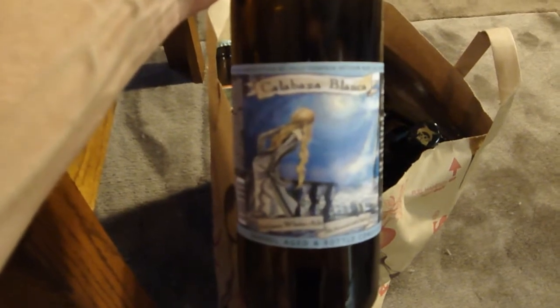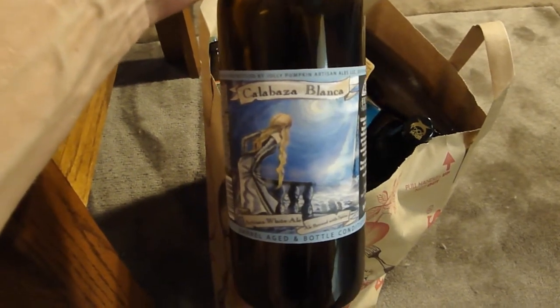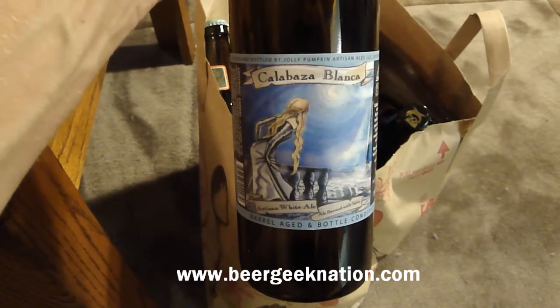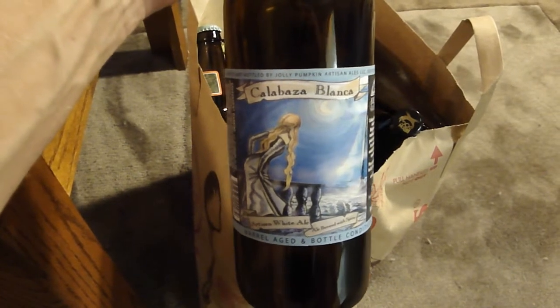Jolly Pumpkin Calabaza Blanca — this is a wit beer, a white ale. I wrote some reviews for the Beer Geek Nation website and was doing a series on white ales, but I never got around to this one. Maybe next year I'll do that in the summertime.